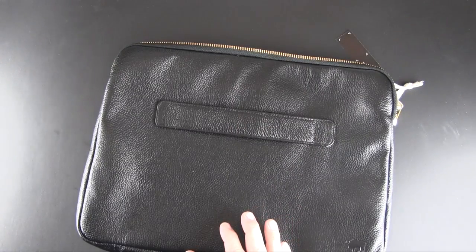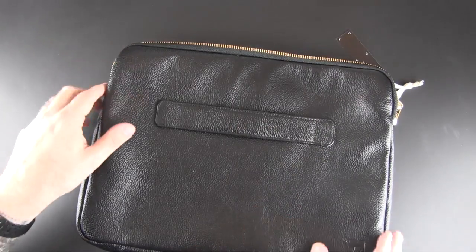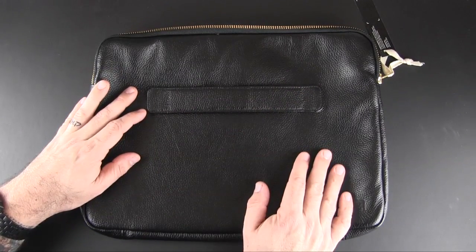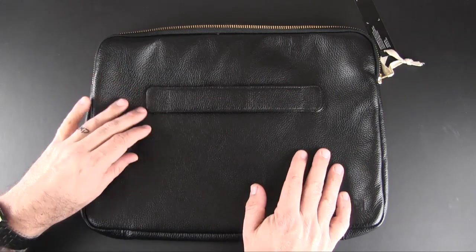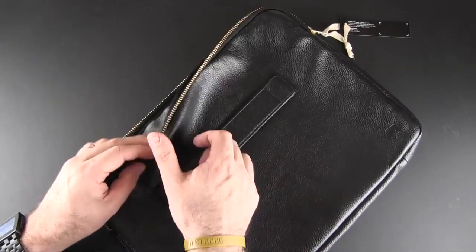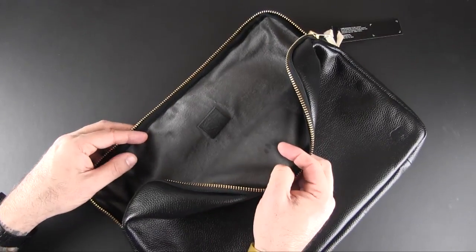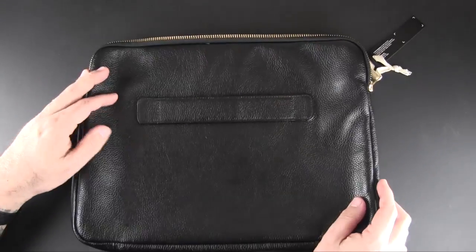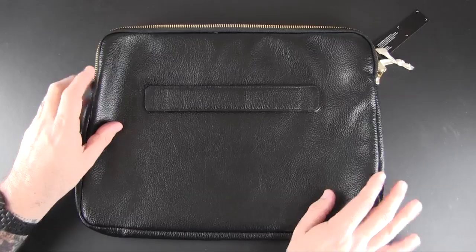Essentially, this is one large cavernous compartment where you place your laptop. It will also hold other stuff because it's a bit flexible being leather — you could fit your power cable, cell phone, papers, a folder, even an iPad alongside the computer. There's plenty of room, though it won't be very organized with just the one pocket.